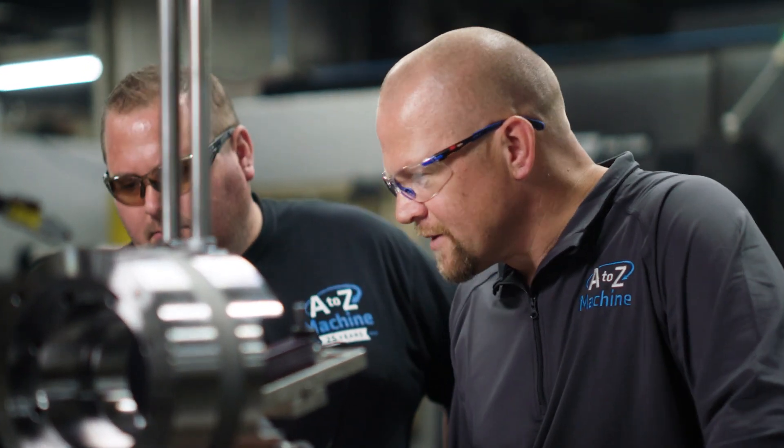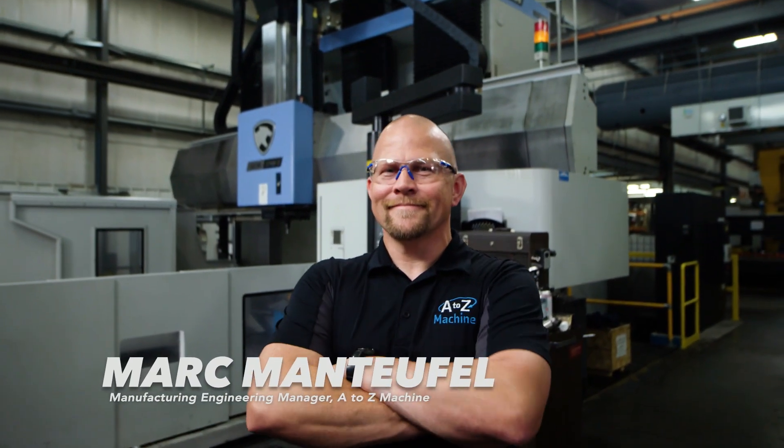My name is Mark Manteifel and I'm the manufacturing engineering manager at A to Z Machine, and we are a DM house.